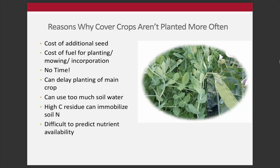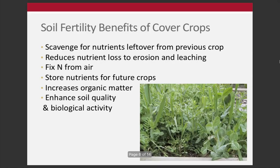Finally, it's difficult to predict nutrient availability from cover crops. We know cover crops can be very nutrient-rich, but knowing how much of that is actually going to be plant-available is challenging. We'll talk more about that in the next lecture.